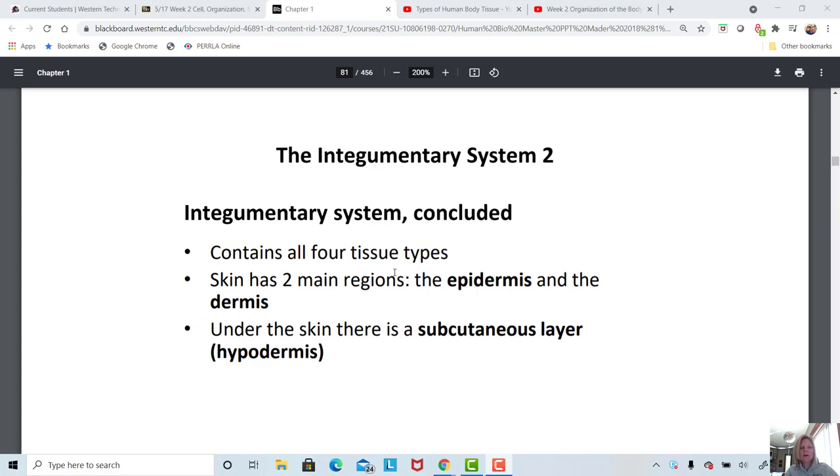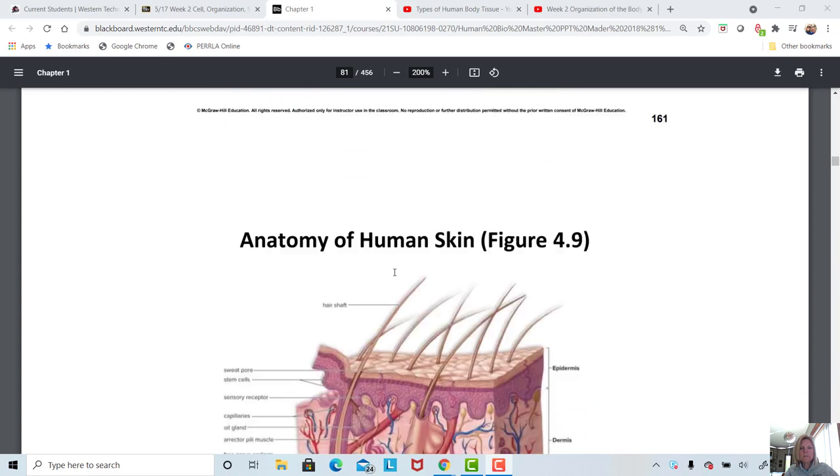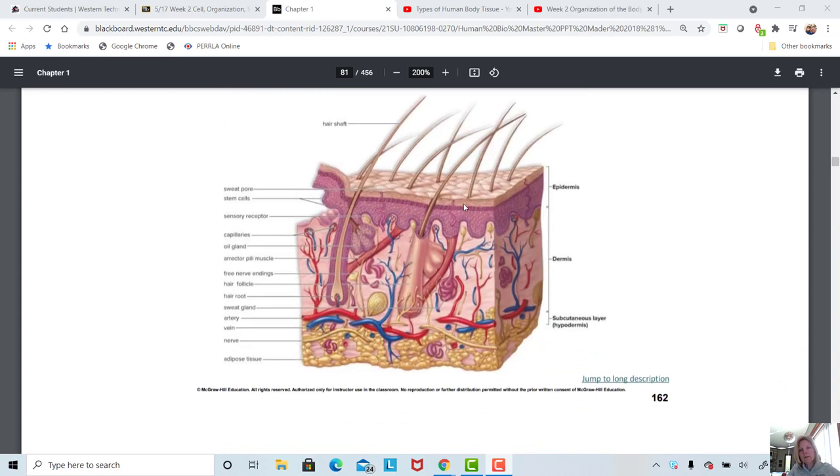The two major regions of the skin are the epidermis and the dermis. Looking at this diagram, the epidermis is the upper portion that ends with a wavy bottom layer. It's made up primarily of stratified squamous epithelium — many layers of flattened dead cells. Below that is the dermis, which is the structural layer of our skin, and it's made up of loose connective tissue.